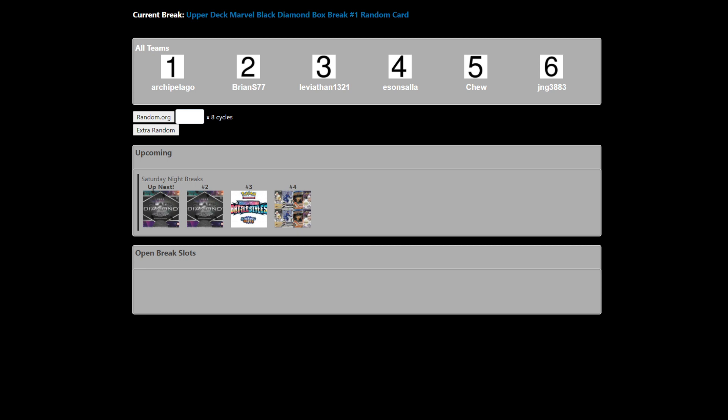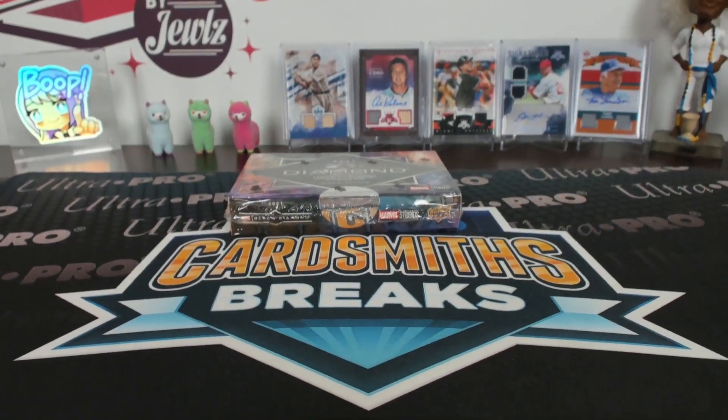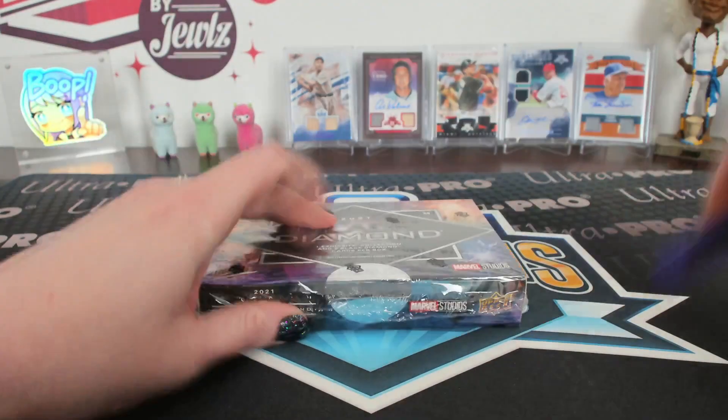Everybody gets one card out of the box, so good luck. I just want to open them — that's my fun!